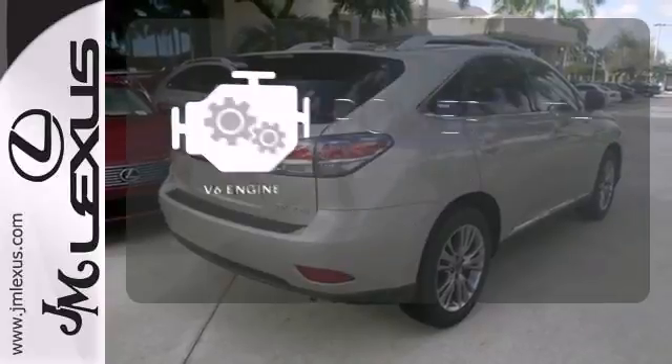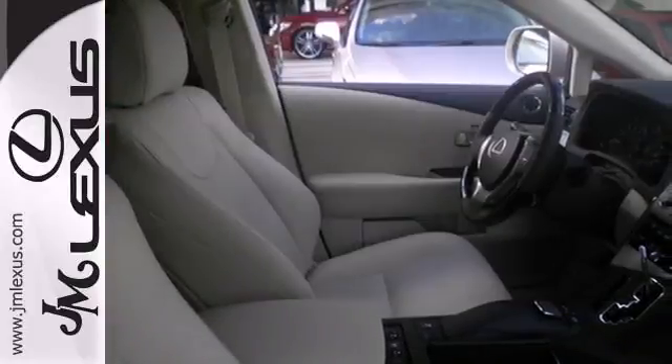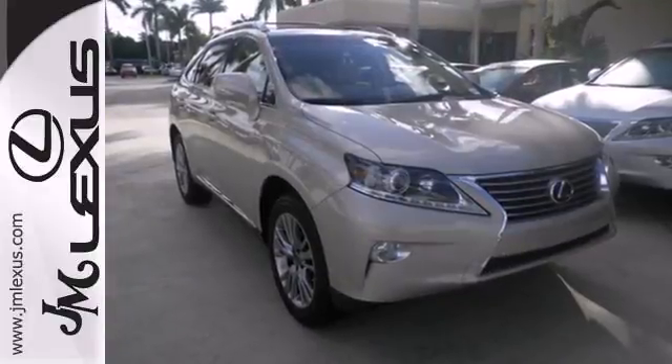The V6 engine finds a sweet spot between efficiency and power. It's for the discerning driver. Come in for a test drive today.